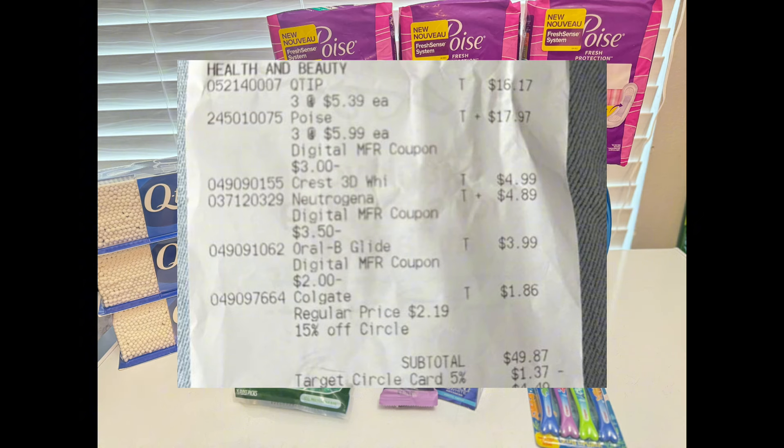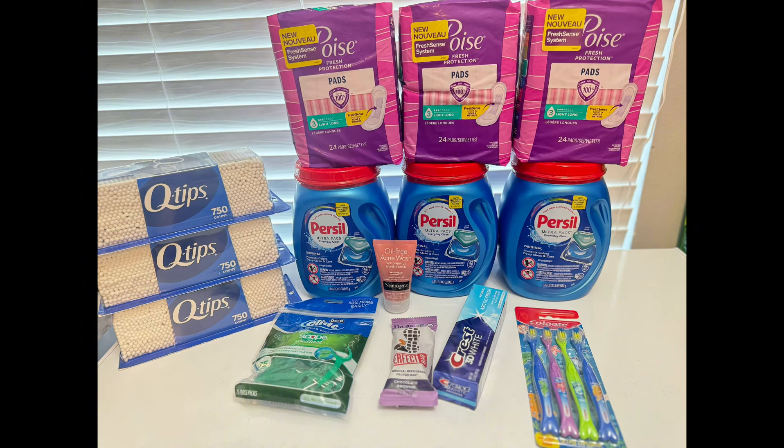The $10 off coupon did not deduct, but I contacted Target customer service and they were nice enough to email me a $10 gift card instead, arriving in two to three business days — though that's not always a guarantee, so add any item to get to at least $50. If everything went according to plan, with the total before coupons at $50.20, the $10 off $50 coupon should have applied along with $10.82 in digital coupons, bringing the total down to $29.38.